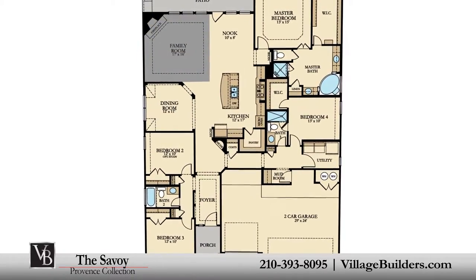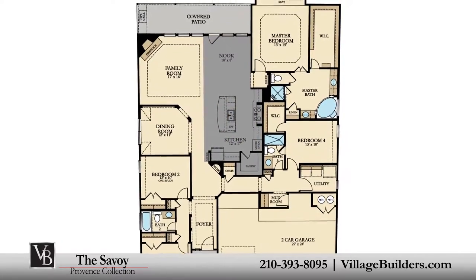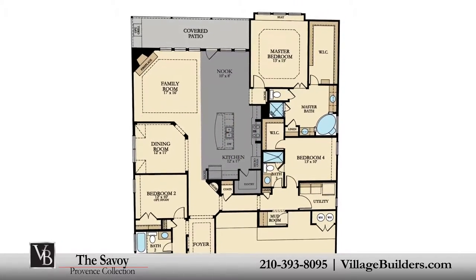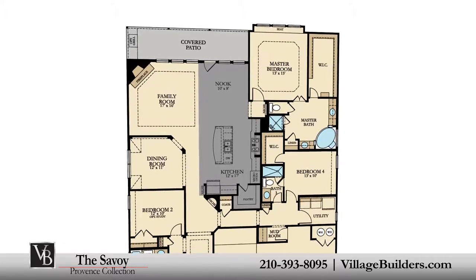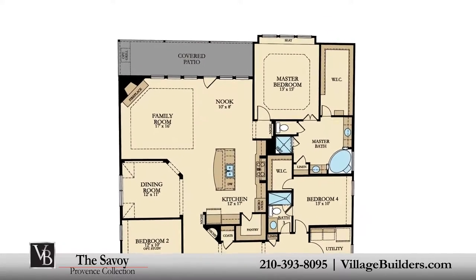A generous family room with a cast stone corner fireplace and a beautiful designer kitchen with a granite center island, a walk-in pantry, and a cozy breakfast nook all interact perfectly with the relaxing outdoor covered patio.